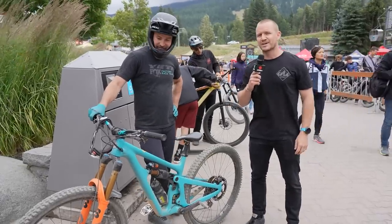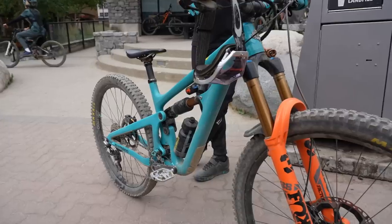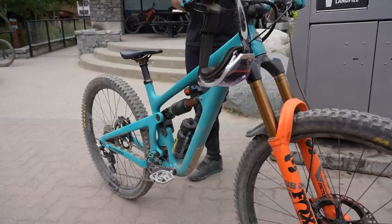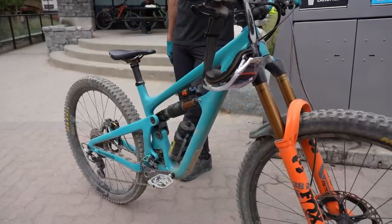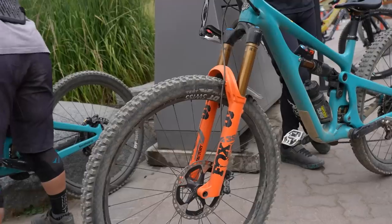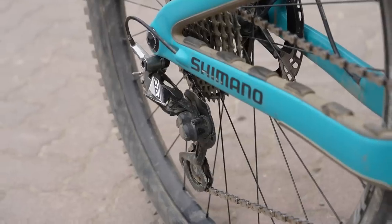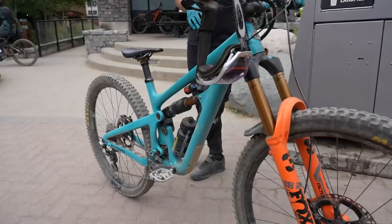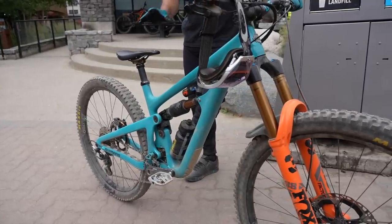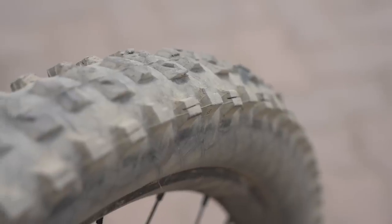Whistler Bike Park brings in some rad shredders, and we've got Jared Graves here. Let's talk about your bike, because it looks pretty rad. It's a full Yeti SB150 team spec — Fox 38, all the Shimano good stuff, XTR, DT wheels. I think the only difference between my bike and the team is the HT pedal, that's just a personal deal. And then we've got a Whistler-spec rear tire, nice and bald already.